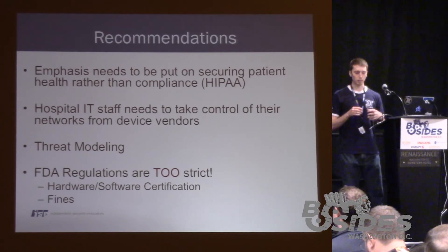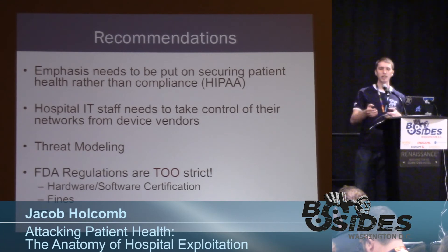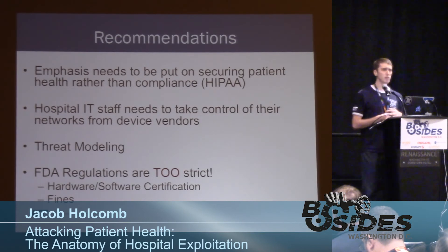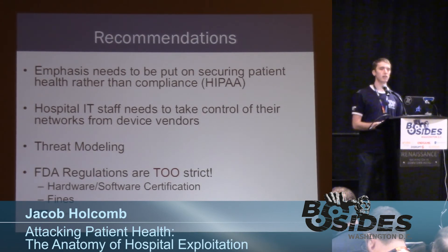The devices we looked at were passive devices — they were monitors that didn't actively administer medications, other than that one medicine dispenser. But yes, there are machines such as insulin pumps and X-ray machines that are controlled over the network where you could actively harm somebody. With the passive devices we looked at, we would manipulate the type of information reported to a nurse, and the wrong medication would be administered. Any medical device you can think of is IP-enabled.